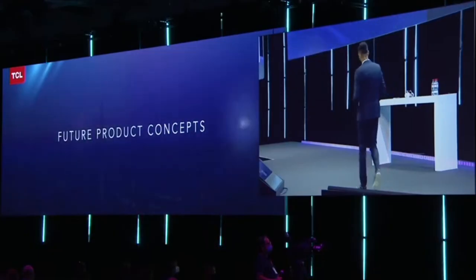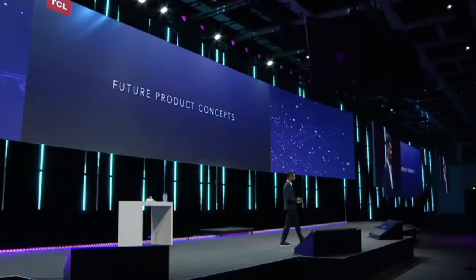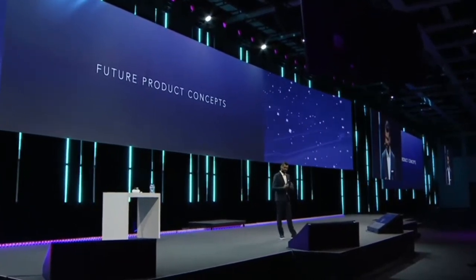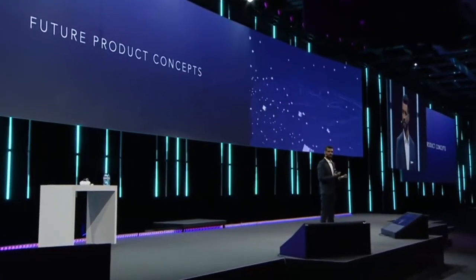In the last part of the presentation covering future technology, some of you might be wondering where we stand with regards to flexible displays. Of course, we continue working on those displays and developing the projects and concepts, but to be honest, we're not going to have a commercial device this year. We prefer to have a more patient approach to this technology and develop our concept further.